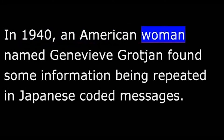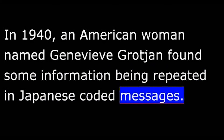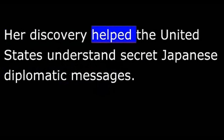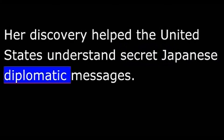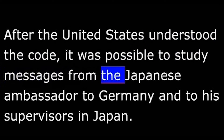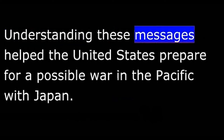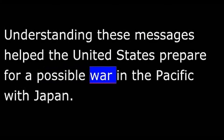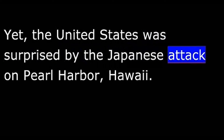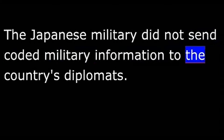In 1940, an American woman named Genevieve Grotchen found some information being repeated in Japanese coded messages. At the time, she was a civilian working for the government in Washington, D.C. Her discovery helped the United States understand secret Japanese diplomatic messages. After the United States understood the code, it was possible to study messages from the Japanese ambassador to Germany and to his supervisors in Japan. Understanding these messages helped the United States prepare for a possible war in the Pacific with Japan. Yet the United States was still surprised by the Japanese attack on Pearl Harbor, Hawaii, because the Japanese military did not send coded military information to the country's diplomats.